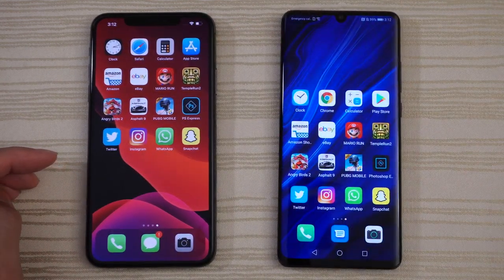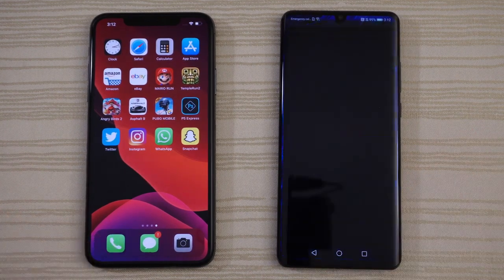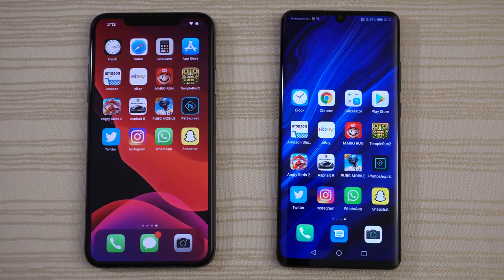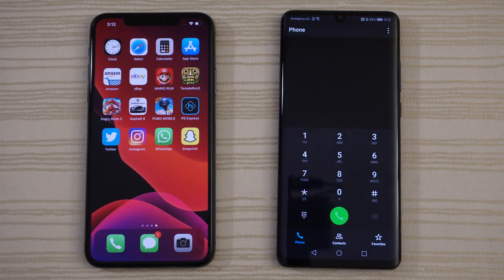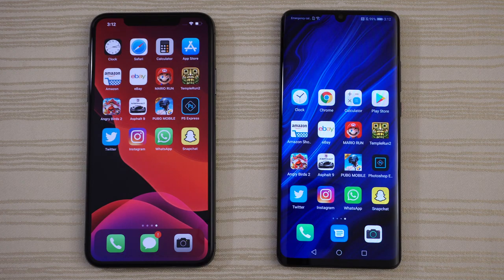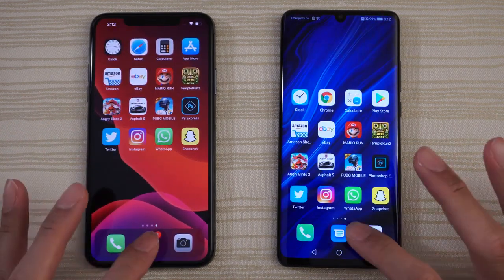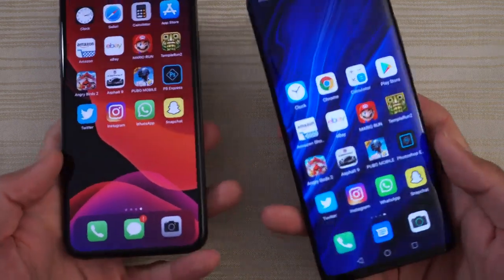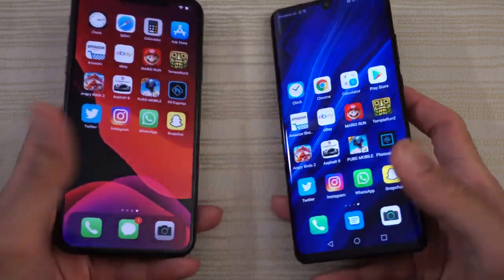Nice and even for that. Let's get started by tapping the phone app — identical. Messages — P30 Pro, hella fast. Check out the camera. Identical — you guys are the judges on that one.